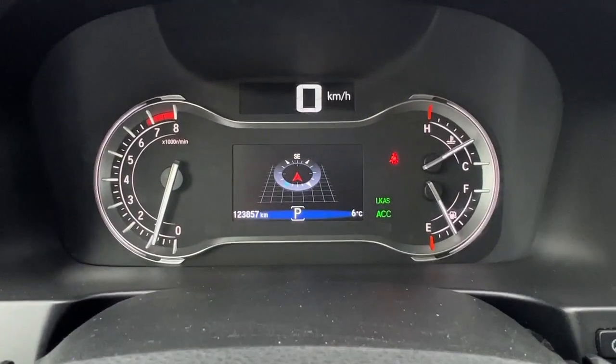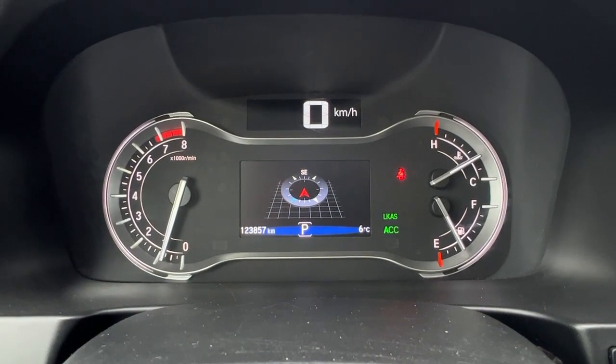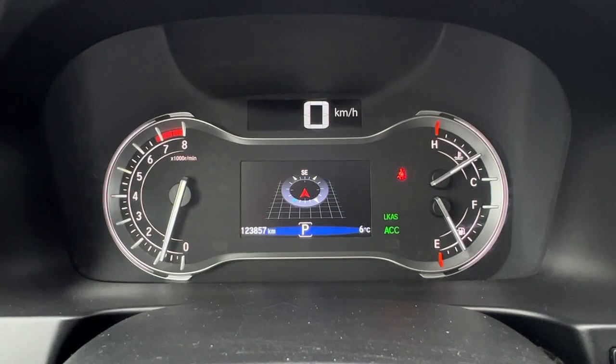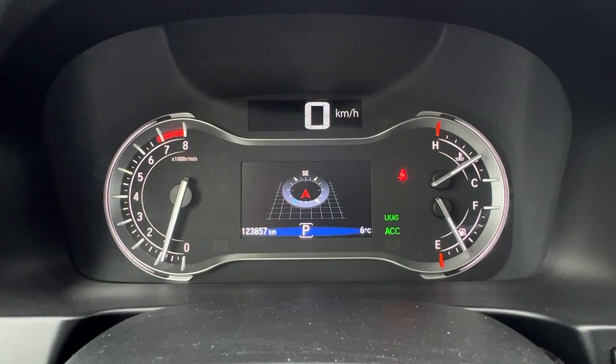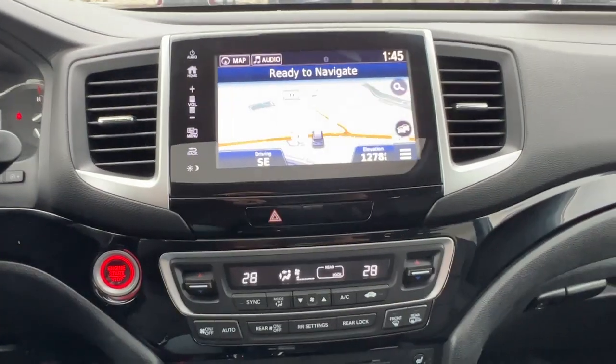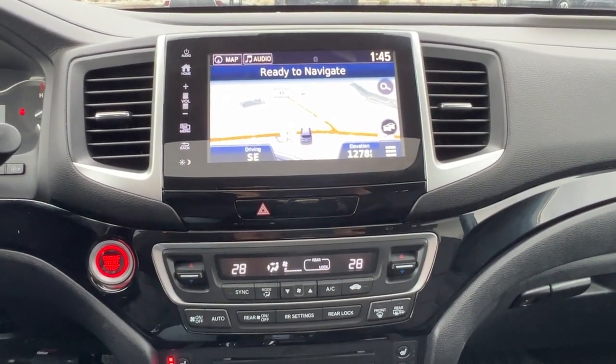Right up here we've got our map turned on right now so that will give you your turn-by-turn navigation when you're using it. You can also have your trip meters up there as well as different information about your Pilot. Moving on over to the center console we have a full navigation system as well as an AM FM stereo.